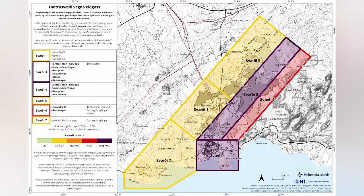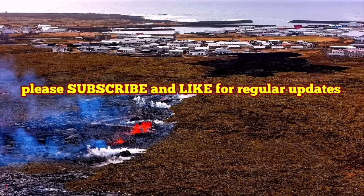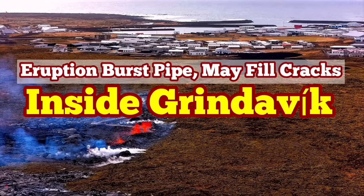The town of Grindavík, based on this, is a high risk area. This is a risk assessment legal document published by the Icelandic Meteorological Office, and it shows what I mentioned. I will put a video I had about the cracks within the town of Grindavík and what happens if they erupt anything within them.